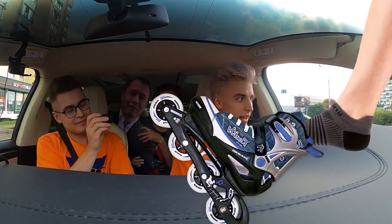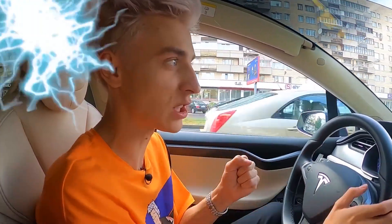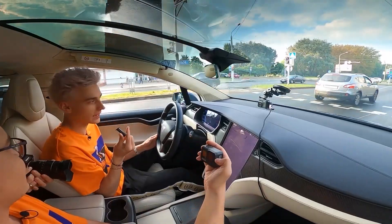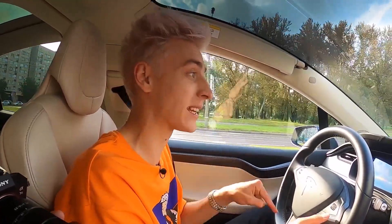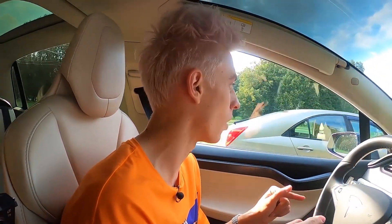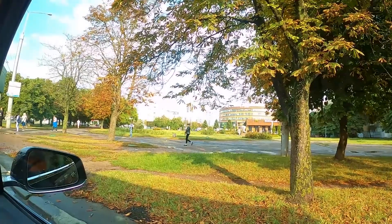This car is really fast — it's all because of the electric engine. Here, electricity immediately gives full power. This is not even the fastest Tesla — there are Teslas almost two times faster. Can you imagine? All my cars were fast, but this one is especially cool. Of course, it's not like a Lamborghini, but... That's it, we got here. Here's McDonald's.